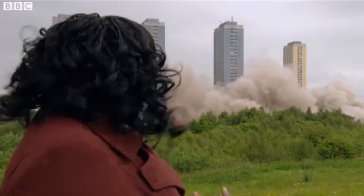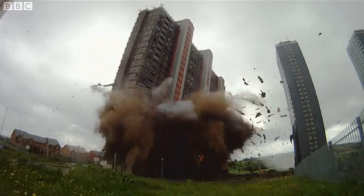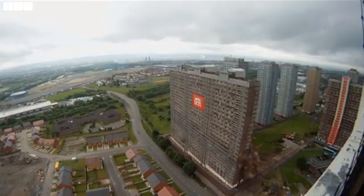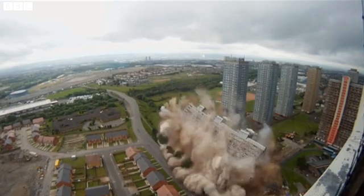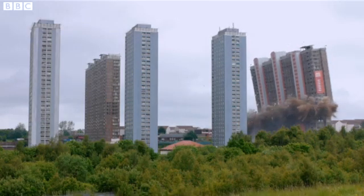That took me by surprise — but it's all shot across and then collapsed. I'm really quite proud to be an engineer seeing that. I don't like looking at that blank space. I was a bit stunned at the speed of it. Demolitions don't get much bigger than this. But it marks the beginning of the end of these epic towers — one down, several more to go.